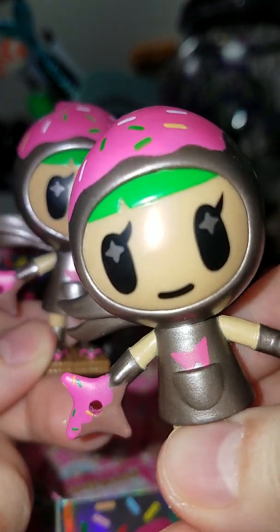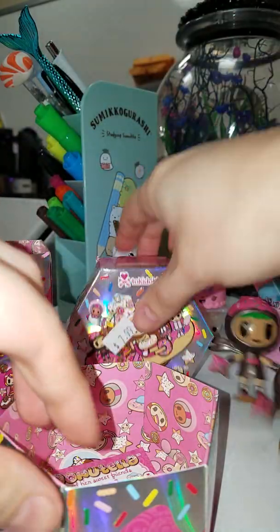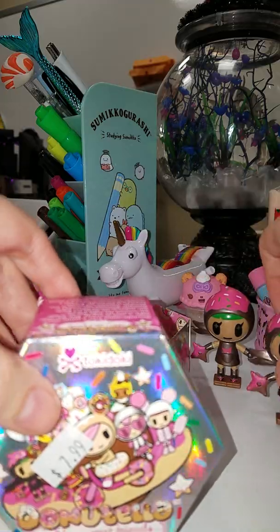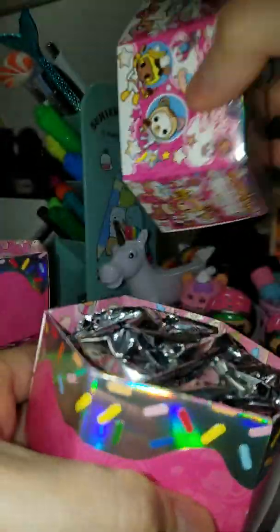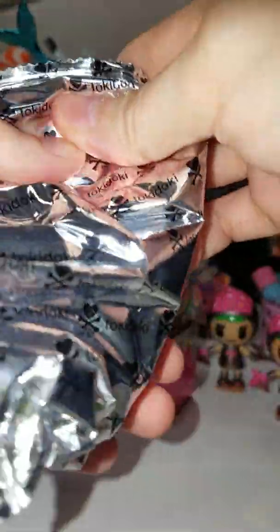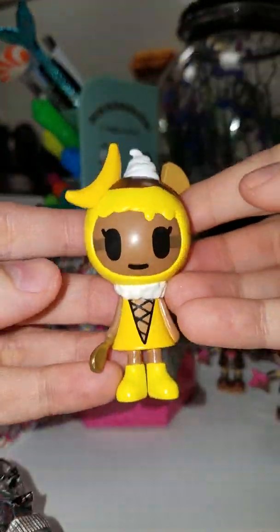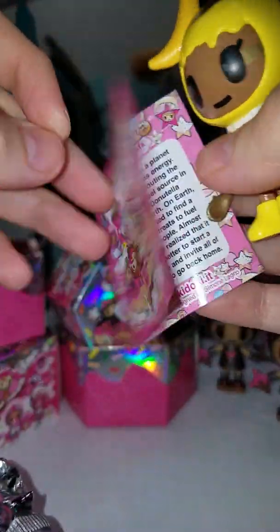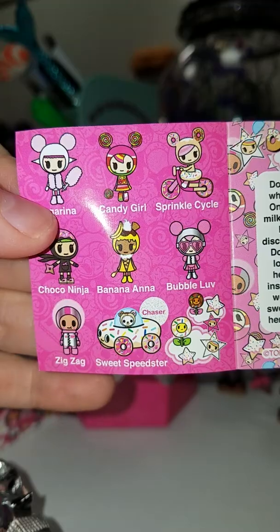I'm really hoping this last one is the one I was wanting and not another Choco Ninja — that'd be kind of disappointing if we got all Choco Ninjas, no offense to the Choco Ninjas. Oh, I don't have a great feeling about this one. Oh, it's a different one but not the one I was hoping for. She's cute and she is... Banana Anna.